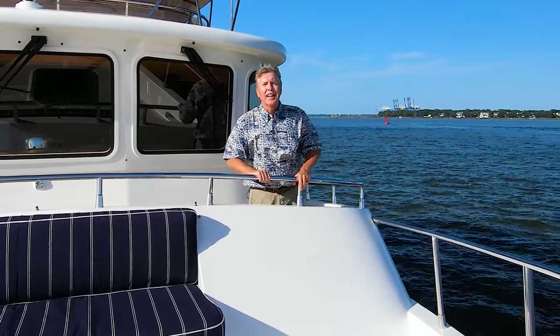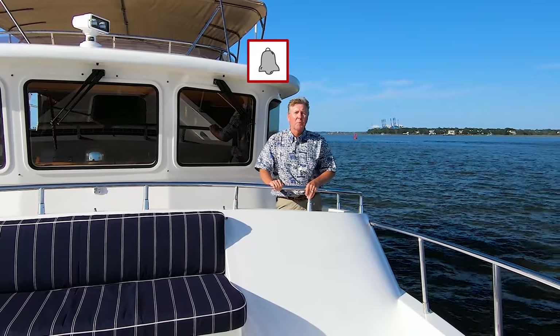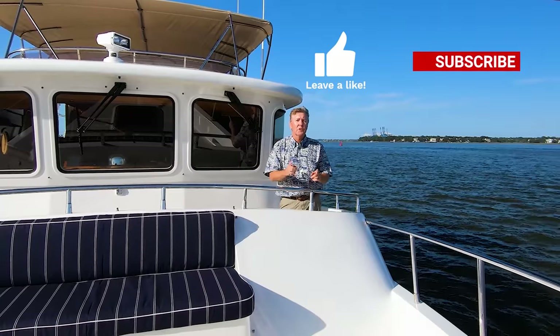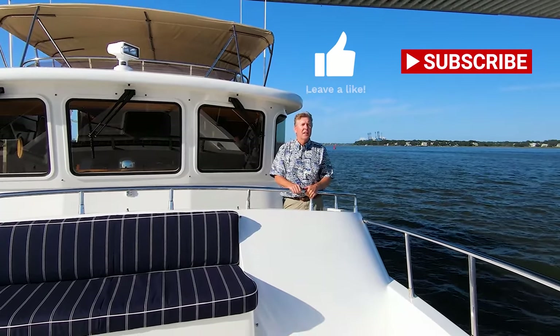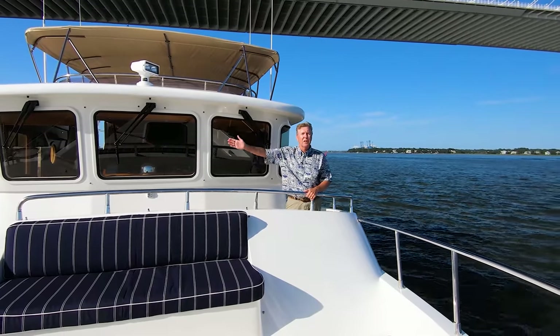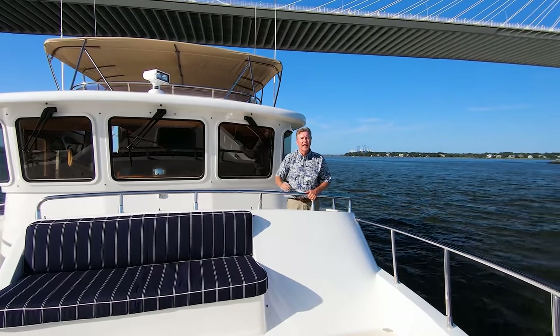Great to be underway again, out on the water — love it out here. Thank you very much for watching the video. You can click the bell to get a reminder when we post the next video. We love it when you give us those thumbs up. And then you can subscribe by clicking the button below. Once you've seen a couple of videos, you might also want to check out some of the other ones.